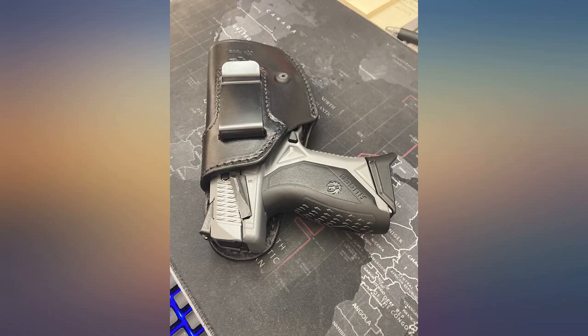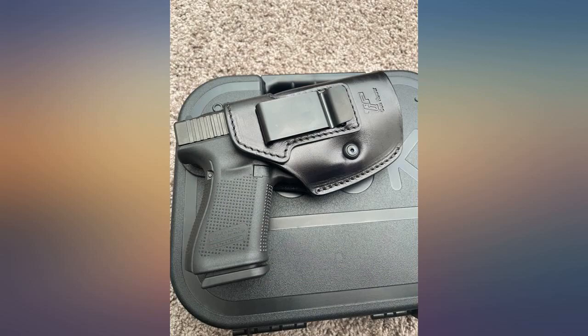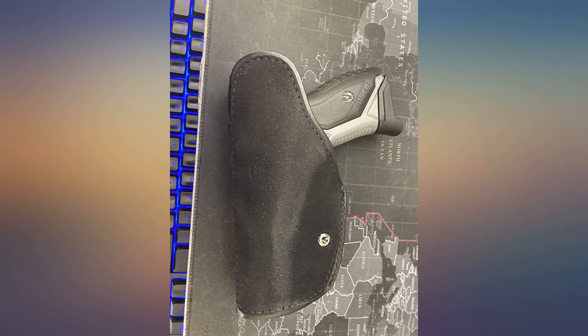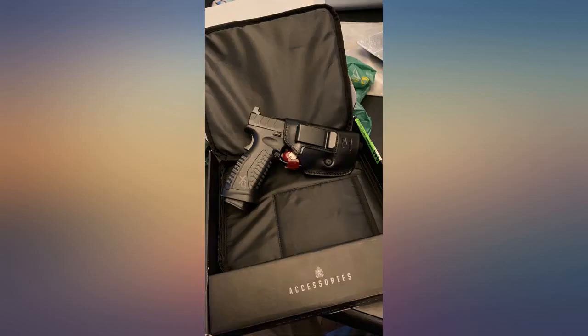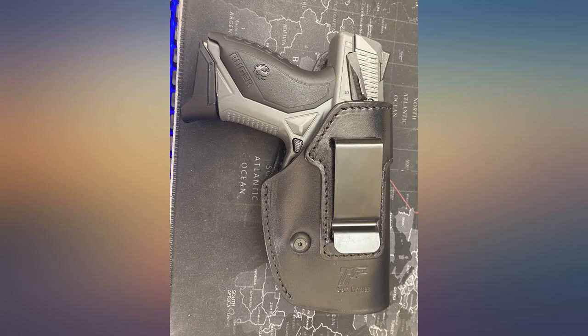This holster fits my HK so well. I ordered another one in the smaller size to hopefully fit my Ruger LCP2 and my Springfield Hellcat every bit as well. You cannot beat the price on these holsters for the quality you're getting for your money. I've looked at many different ones and got some that did not fit nearly as well as this one does. Feels a lot more expensive for what I paid.